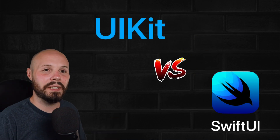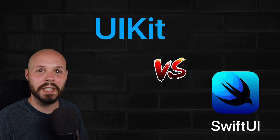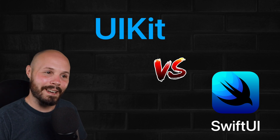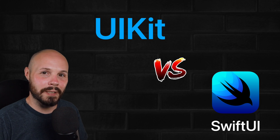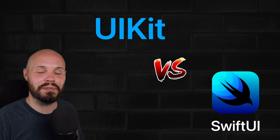So there you go — that's the updated opinion. To sum it up: you still need to learn both. UIKit is still going to be dominant for a couple more years. But for those of you that like to be a little risky and like to take chances, I wouldn't fault you for going all in on SwiftUI. But if you are more conservative and worried about landing a job right away, maybe you should focus on UIKit.